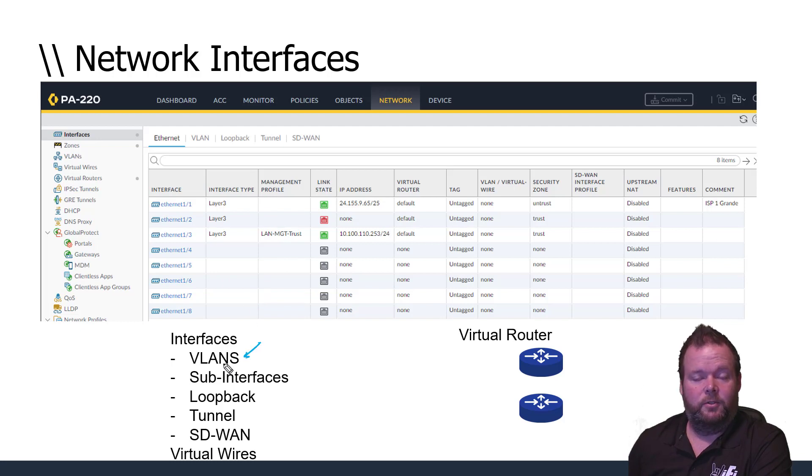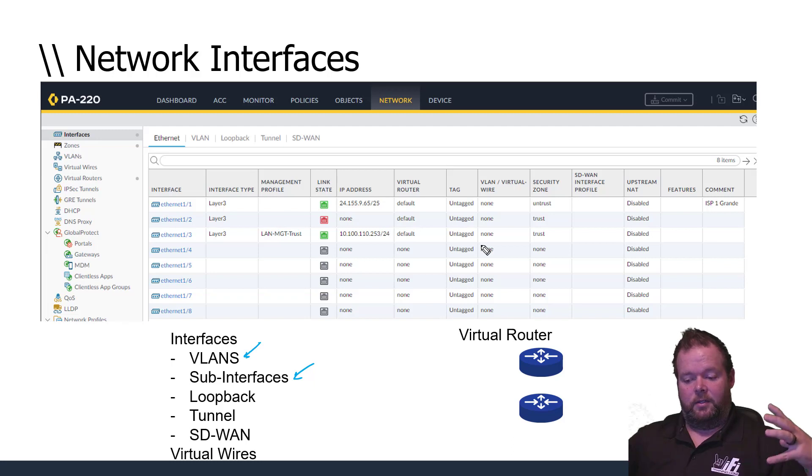Beyond physical interfaces, we can do VLANs — virtual interfaces. I may have eight physical gigabit ports but can create an almost unlimited number of virtual interfaces on them. Virtual interfaces can be configured as sub-interfaces on a physical interface, or as a VLAN SVI (Switched Virtual Interface) that operates in that VLAN — and those can be assigned to security zones just like physical interfaces.